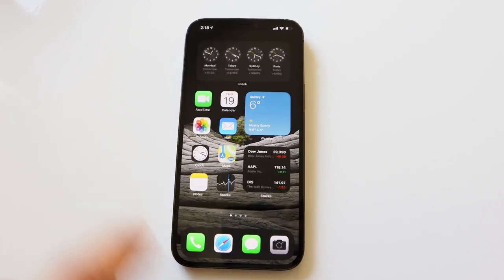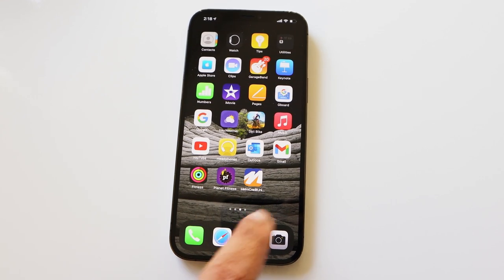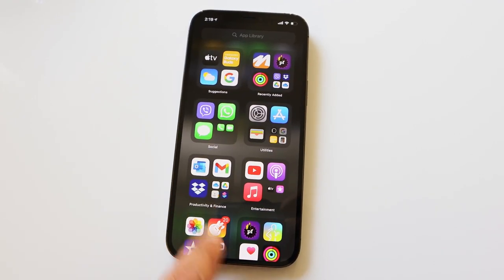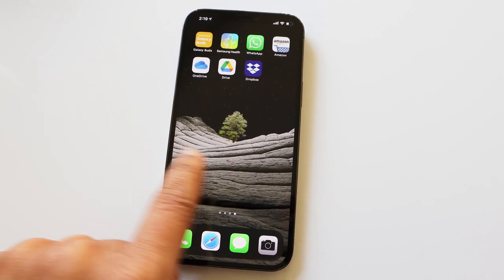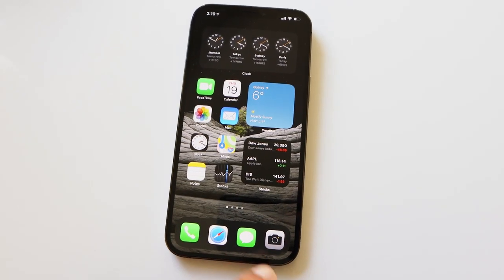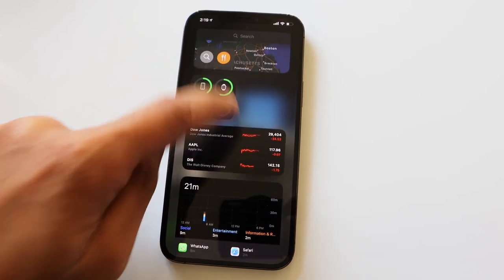This phone has everything you'd expect from Apple — a little of everything, but nothing that you might have been eagerly waiting for, except for the larger HDR display at 6.7 inches. It's mostly the same as the standard iPhone 12. Is there any extra value for the extra money you pay, apart from the big display?